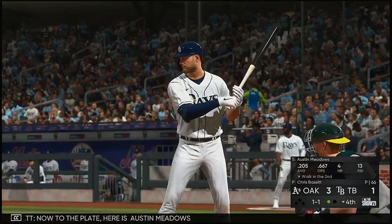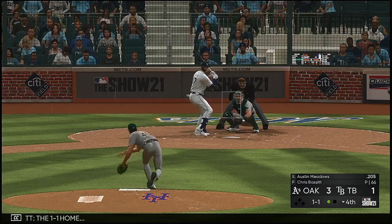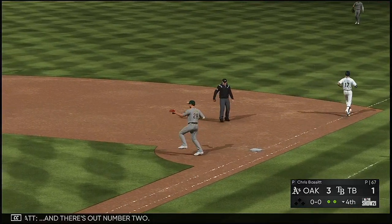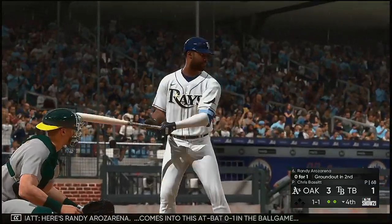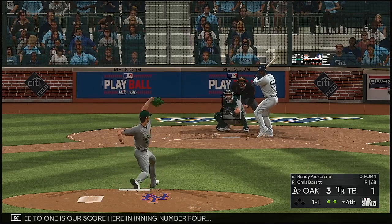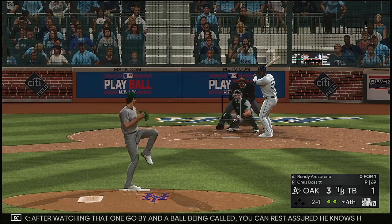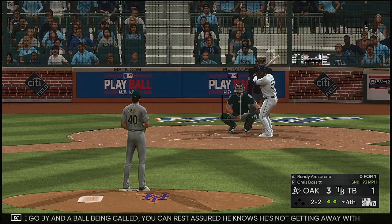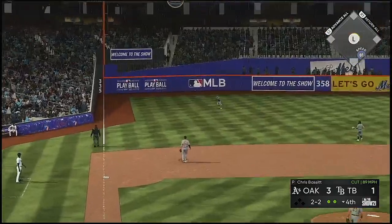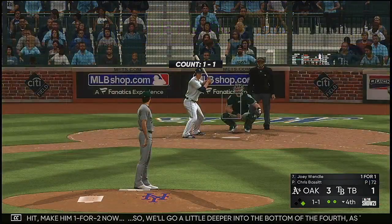Now the play here is Austin Meadows, who worked a walk in his first plate appearance. The one-one home — the bouncer to the left side. Out number two. Here's Randy Arozarena, coming in 0-for-1 in the ballgame. The score is 3-1 in inning number four. One-one is a cutter that misses — two and one. After watching that ball called, you can rest assured he knows he's not getting away with another one of those. He's going to be aggressive on this next pitch. Line to left — that's his first base hit, making him one for two. So we'll go a little deeper into the bottom of the fourth.